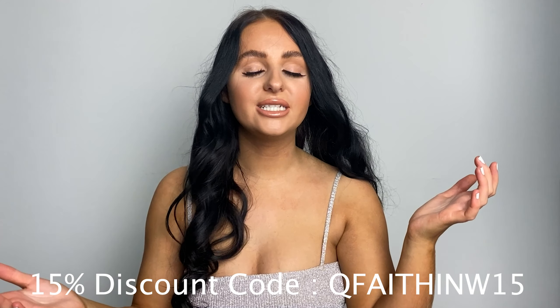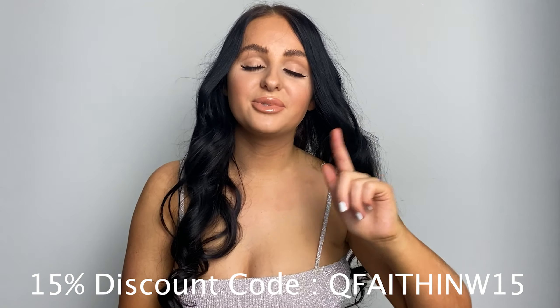If you do want to purchase any of these items, everything will be linked below. I've got a discount code for you from Shein — it's QFaithinW15 for 15% off. Please use it if you buy anything from Shein because it actually helps me out loads.